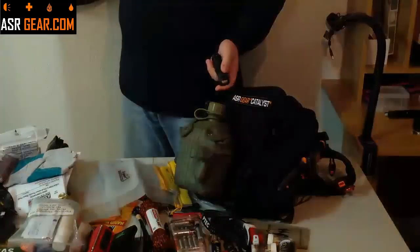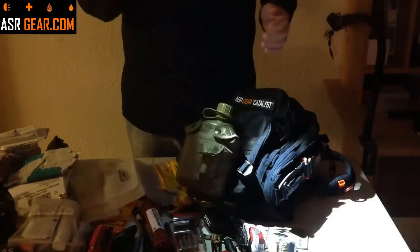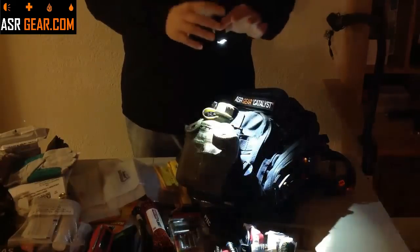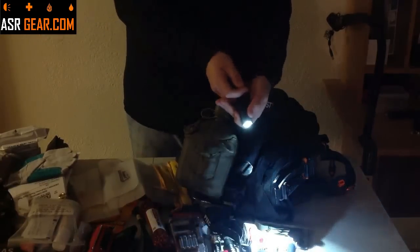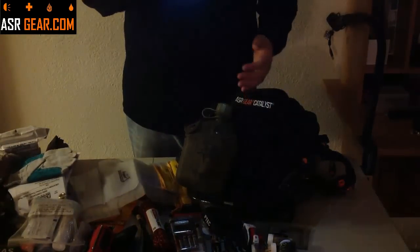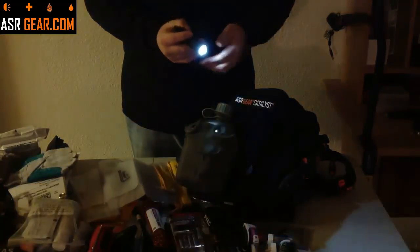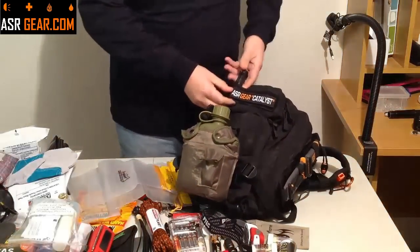It takes one AA — it's a Cree LED light, very, very bright. It illuminates a lot of stuff. This can be accessed quickly, which is why we put it on the outside of the bag — for general purposes, navigating, and signaling. If you pull on the bezel forward, it makes the floodlight into a spotlight with a very small area that will reach out very far. So if you need to signal somebody, you can do that. There are also extra batteries in the kit for this light.